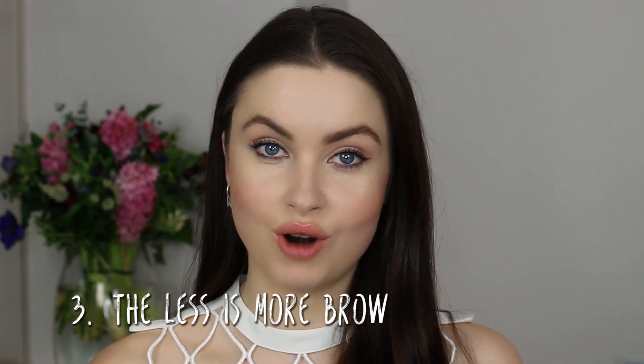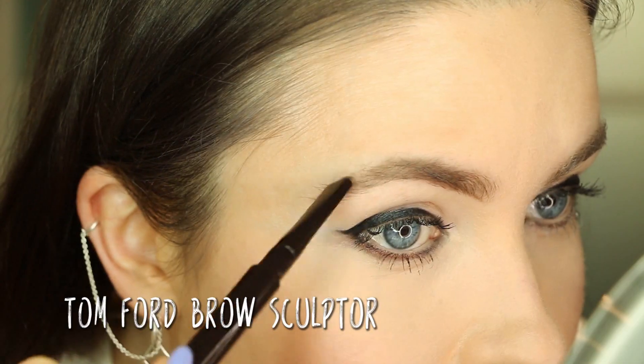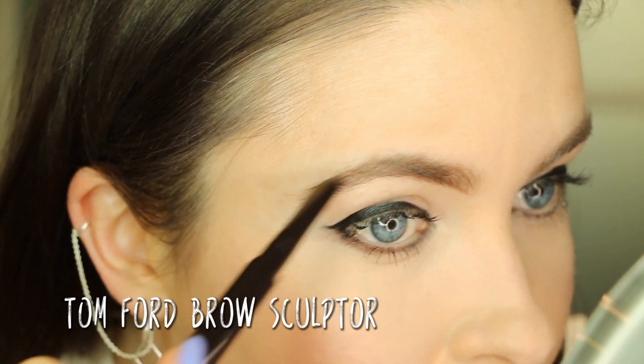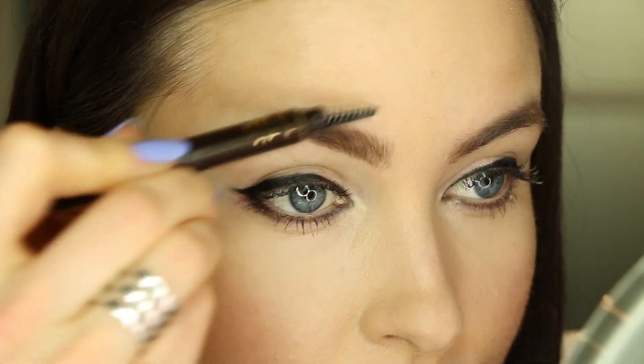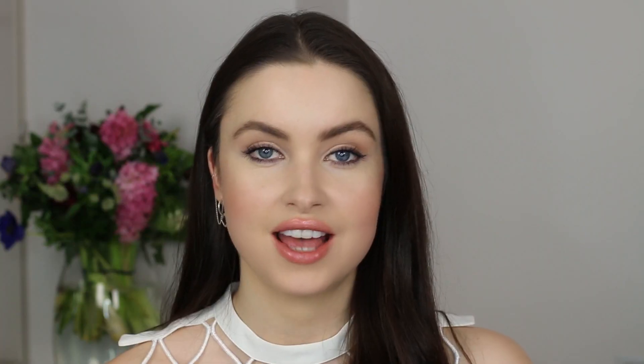So you want the perfect brow without looking like Groucho Marx's twin sister. You shouldn't fill in your eyebrows with the same amount of pencil all over. Instead, focus the intensity on the arch of the brow and have it fade out at the beginning and the end. To fade it out, all you need is a mascara wand — an old one preferably — and brush it out to soften the harsh lines and create a much more natural look.